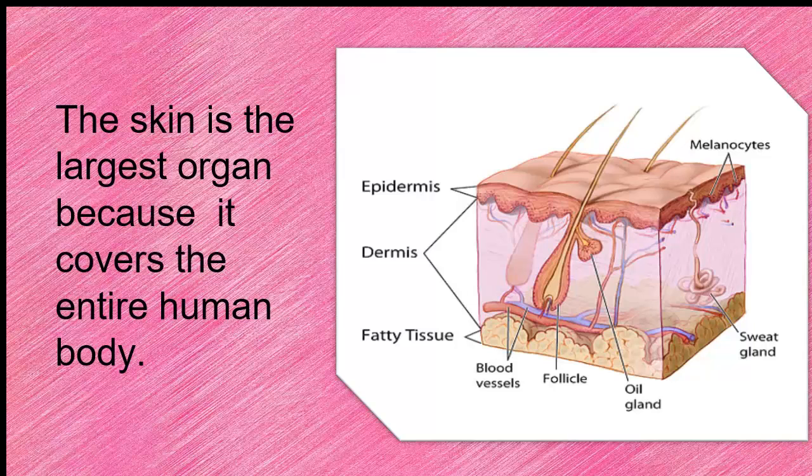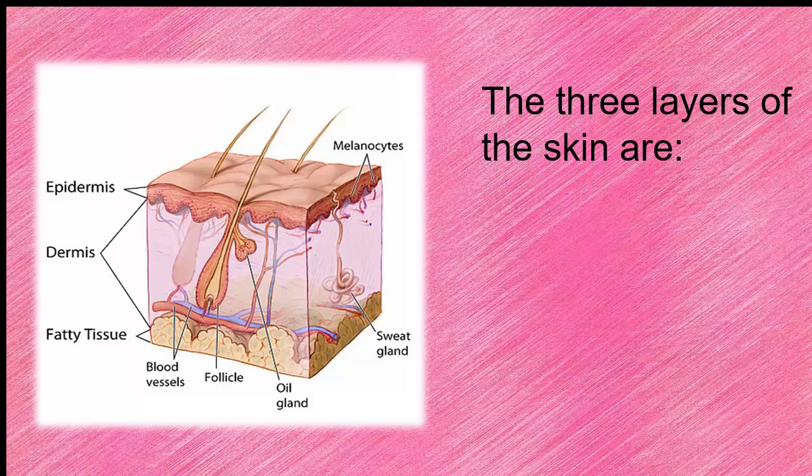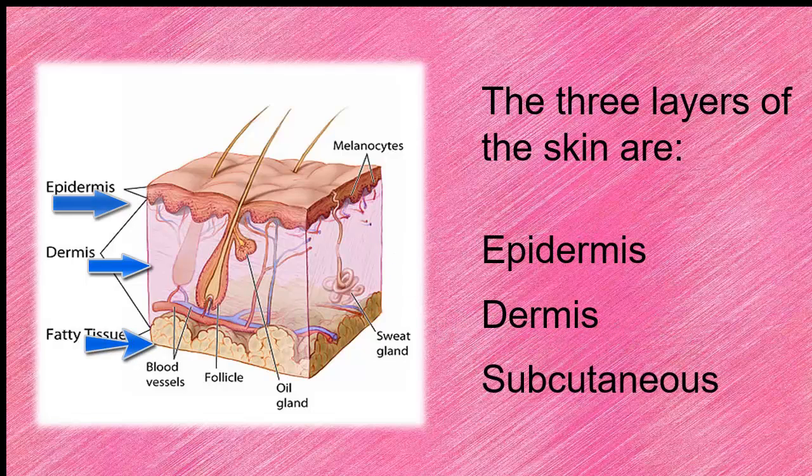The skin is the largest organ because it covers the entire body. There are three layers of the skin. They are the epidermis, the dermis, and the subcutaneous layer.